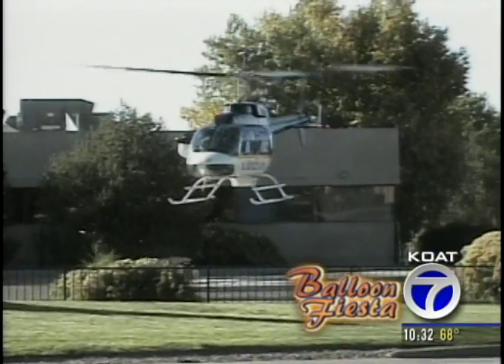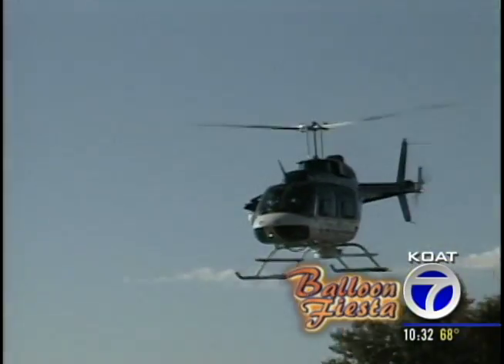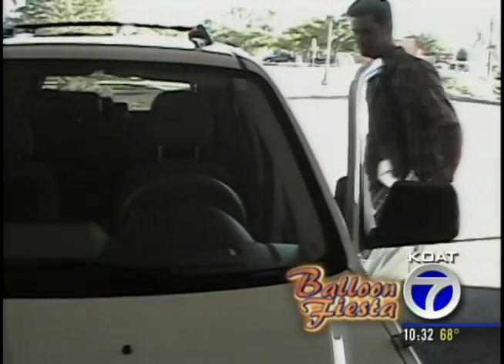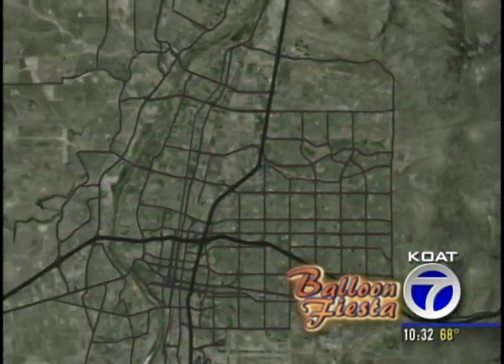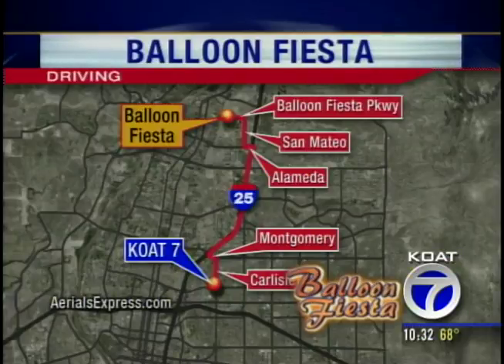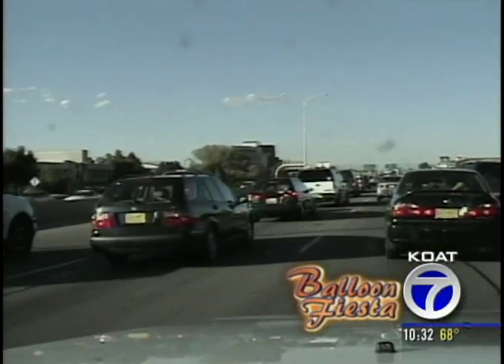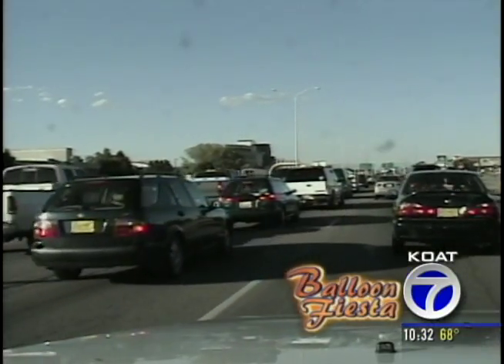Unless you've got a special ride, you really only have two options to get to Balloon Fiesta Park. Dave took option number one — starting from our KOAT studios at Carlisle and Comanche, he drove to I-25 North and exited Alameda to get into the park. It wasn't long before Dave ran into some serious traffic backups on the interstate. Alameda is about a mile and a half away, and they were crawling.